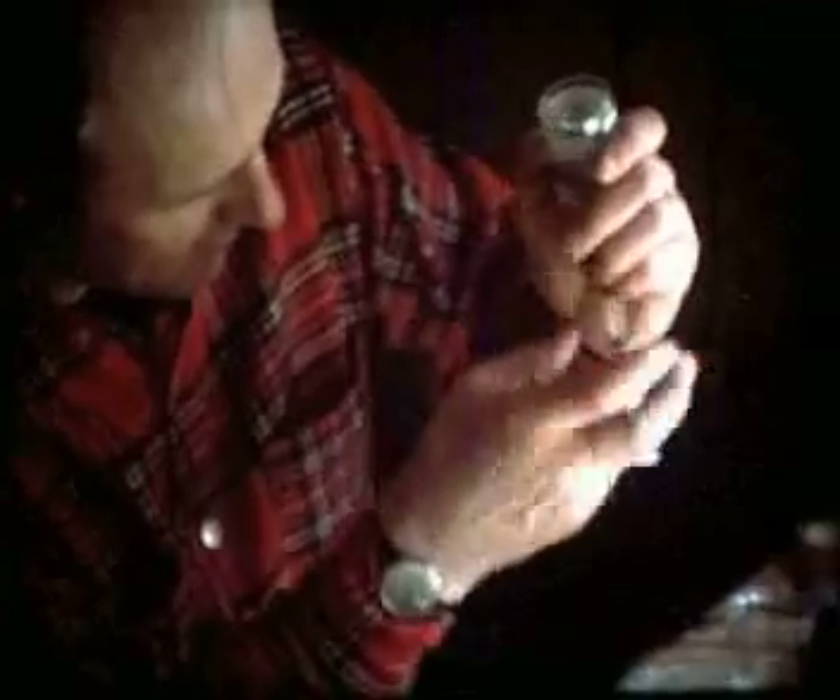My first job each morning was to fill some darts. I used a combination of a potent morphine-like drug and a cattle sedative, and had to make up a set of darts to deal with the various sizes of animals that we might encounter.